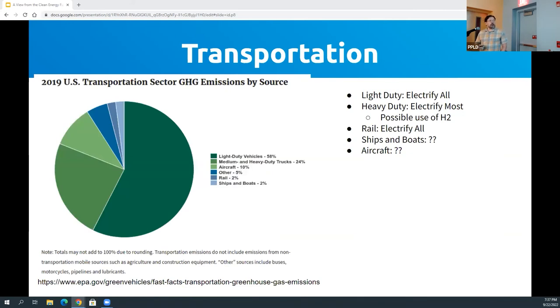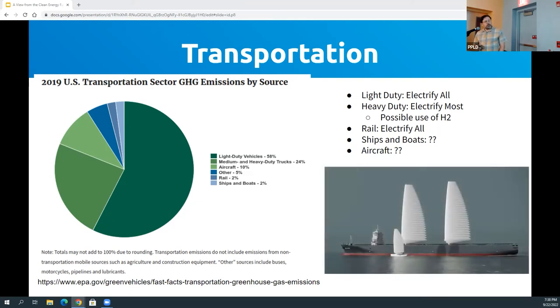For transport, we have batteries and can electrify just about everything. It gets tricky with boats and aircraft — maybe some of those things aren't fully solved problems yet — but the rest, which represents about 90% of the problem, can be fixed with batteries.